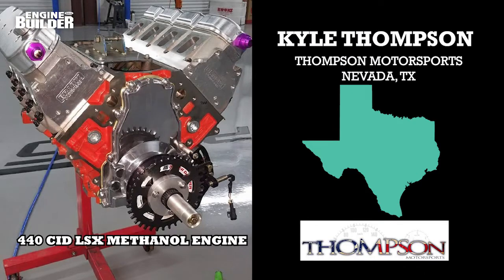After having been a mechanic in the Marine Corps, Kyle Thompson returned to civilian life a little more than 10 years ago. With a passion for motorsports and anything that goes fast, Kyle returned home needing something to occupy his time. In 2008, he started Thompson Motorsports with his wife as a way to pay for his motorsports habit.